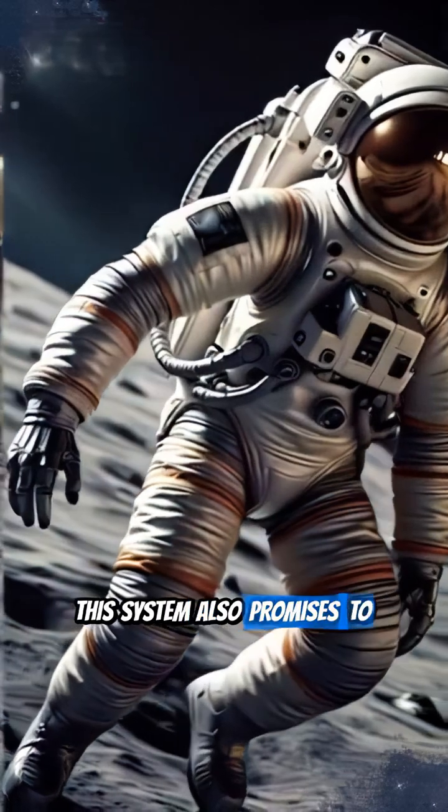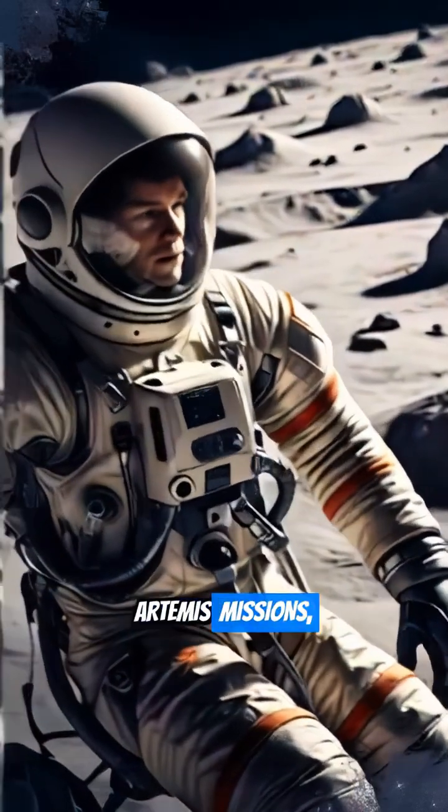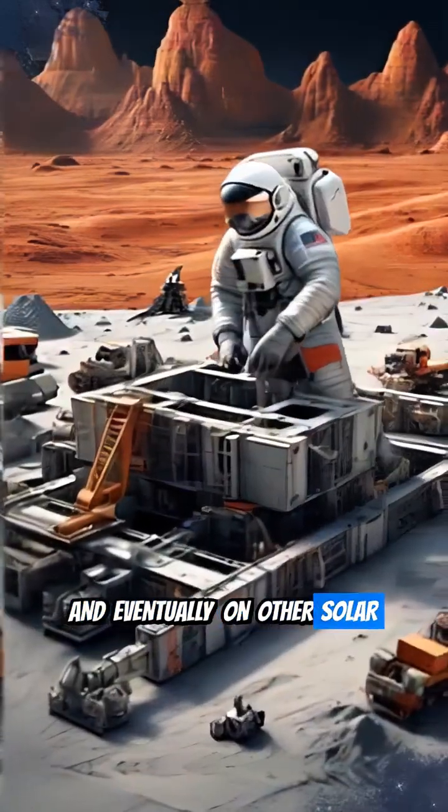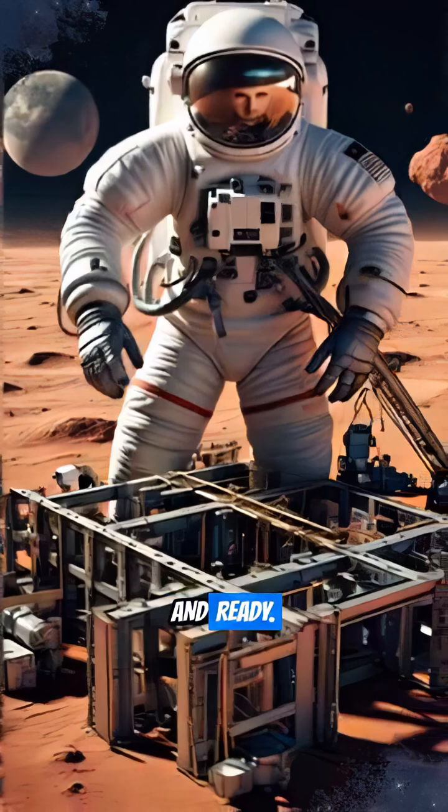This system also promises to be invaluable for labor-intensive tasks, like building things during upcoming Artemis missions, and eventually on other solar system surfaces. It's about keeping our spacefarers safe, efficient, and ready.